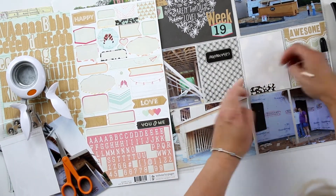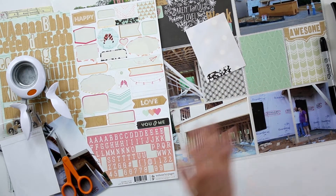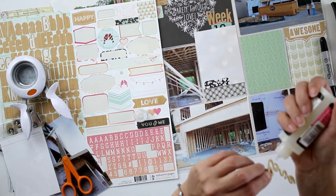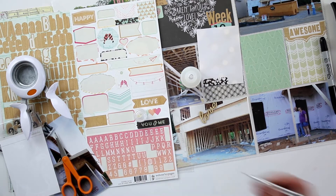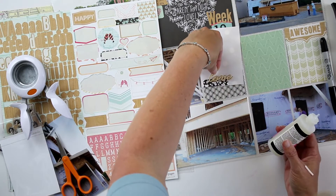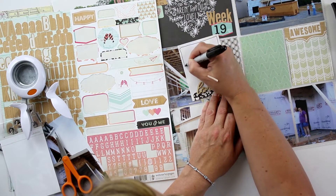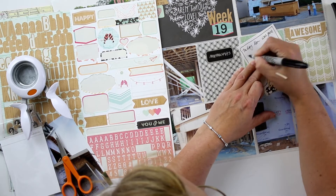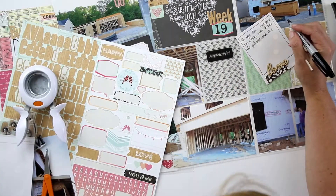I'm working on another journaling card here. This is another Alison Kraft paper — it's just little bokeh lights on a gray background. I added a little file tab across the bottom, and then I have a little wooden love piece that, if I'm remembering correctly, came from Prima. I'm going to draw a box and write my journaling in there. One of these days I'm going to remember to draw my lines first and then journal.